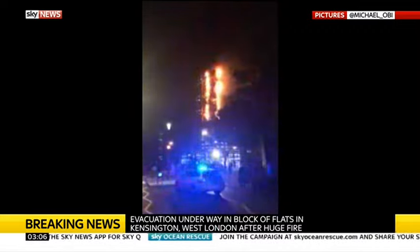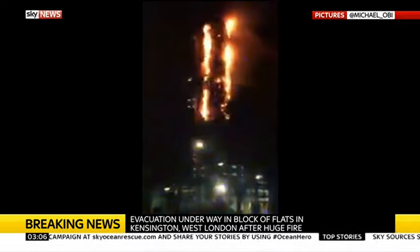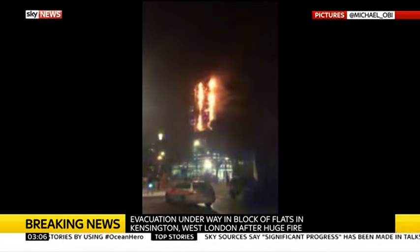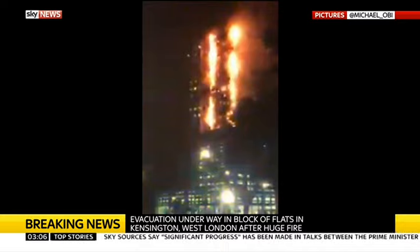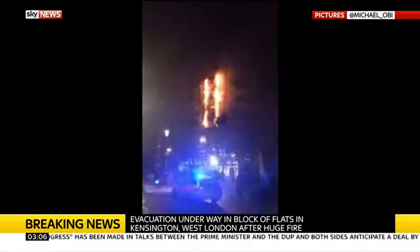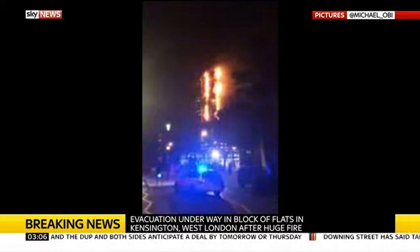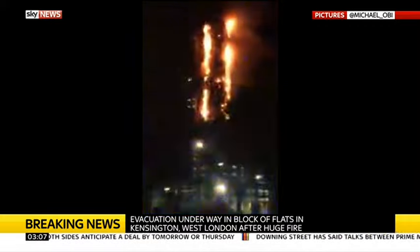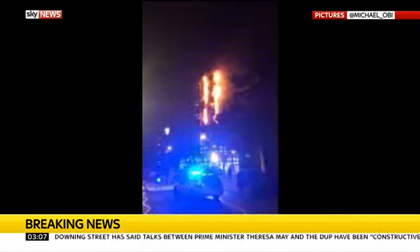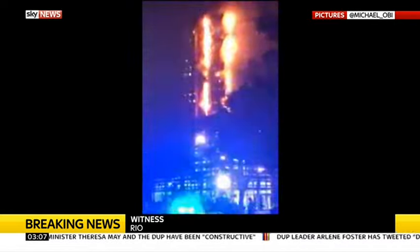We have a witness on the phone. His name is Rio. Rio, good morning — can you hear me? I'm directly opposite the building and I can see a lot of fire. It's spread over to the other side. The building is completely gone — it won't survive, basically.